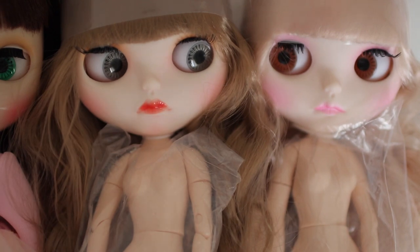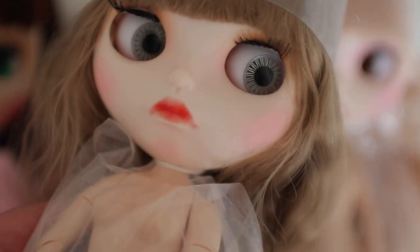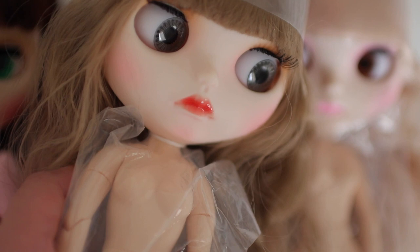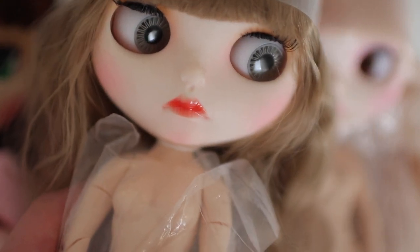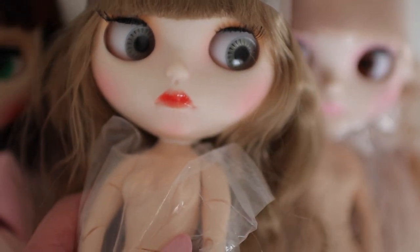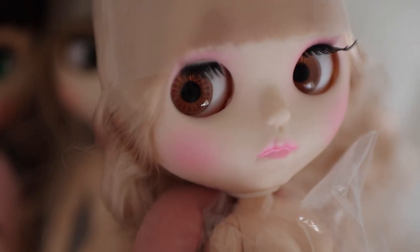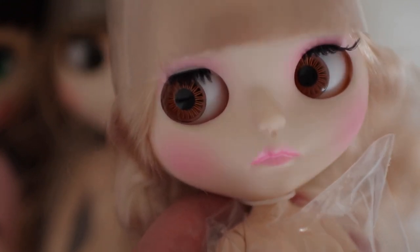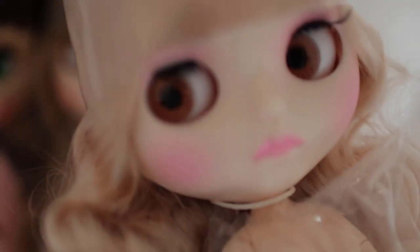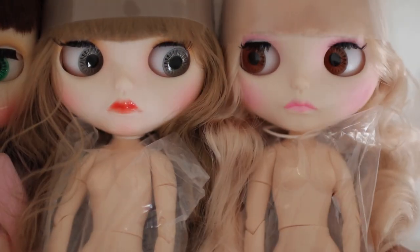Just on that note — be wary that there are some people who do purchase these, repaint them, and sell them for hundreds of dollars. It's unfortunate; there are people like that in every community. So if you are looking to purchase a custom doll, have a look at her face. If she's got a tiny little nose like this and it looks similar, compare pictures and ask the customizer about who the stock doll was or the original doll. Just be aware of what you're buying, because unfortunately there are people trying to make a quick buck off these dolls.